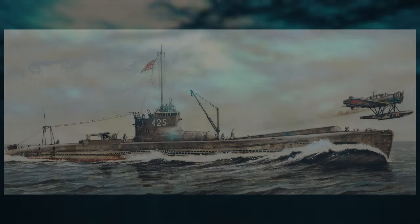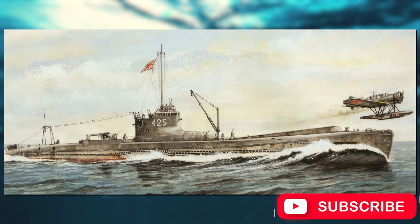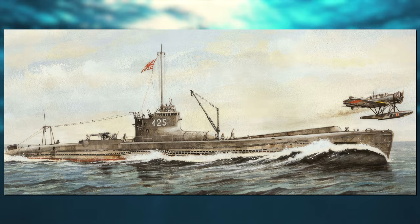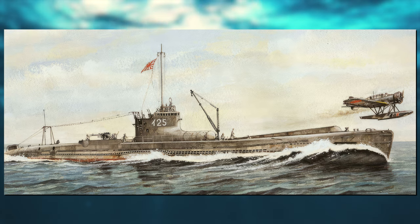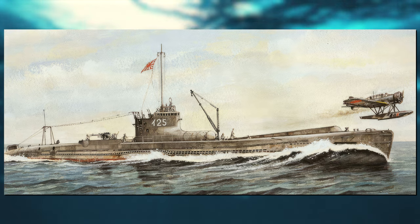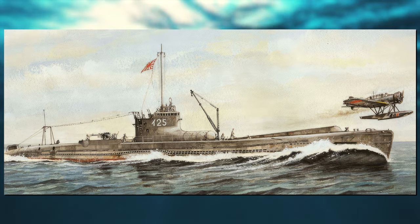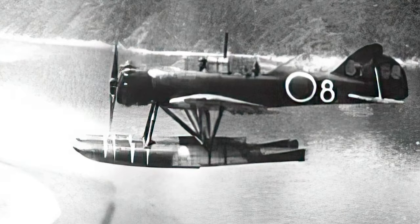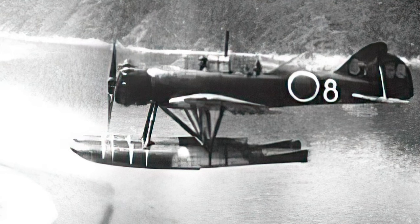The Type B-1 submarine I-25 of the Imperial Japanese Navy participated in the attack on Pearl Harbor and uniquely accomplished an aerial bombing on the mainland United States during the war, specifically in the Fort Stevens Bombardment and the Lookout Air Raids, both incidents taking place in Oregon. At a length of 108 meters or 354 feet 4 inches, the I-25 weighed 2,600 tons and had a range of 14,000 nautical miles, a top speed on the surface of 23.5 knots and a highest submerged speed of 8 knots. Its equipment included a disassembled Yokosuka E-14Y two-seater reconnaissance seaplane, known to the Allies as the Glen, stored in a hangar near the conning tower.